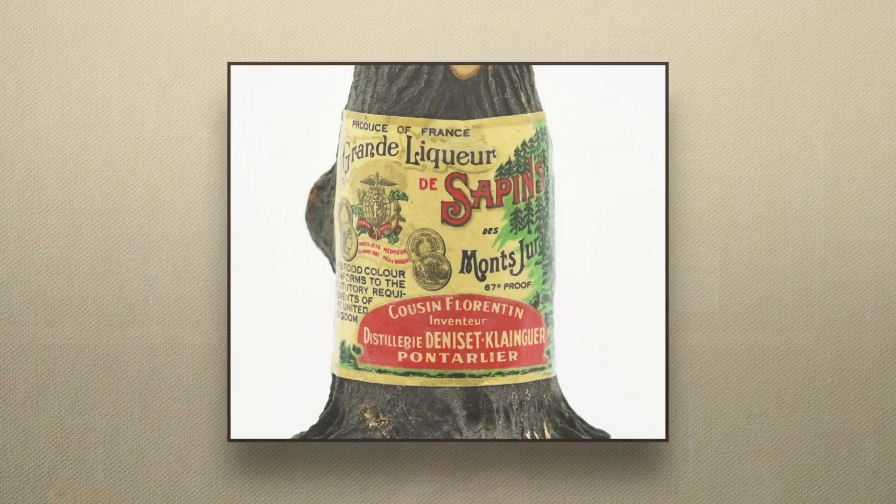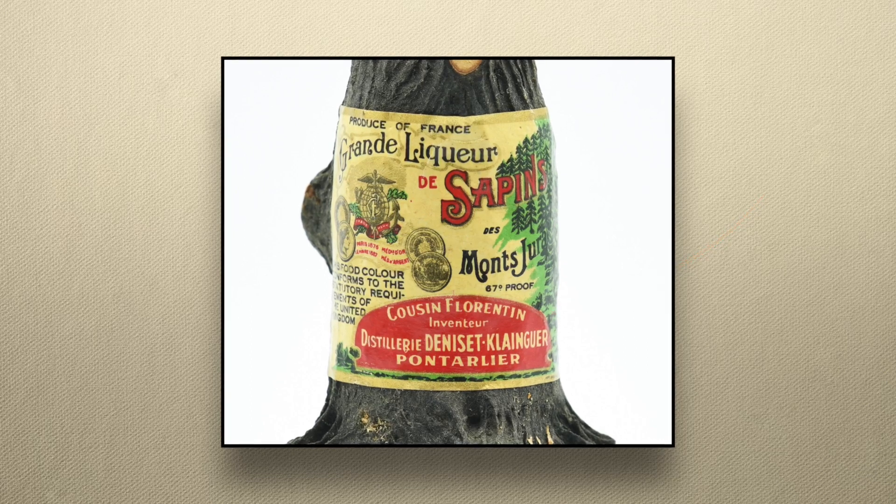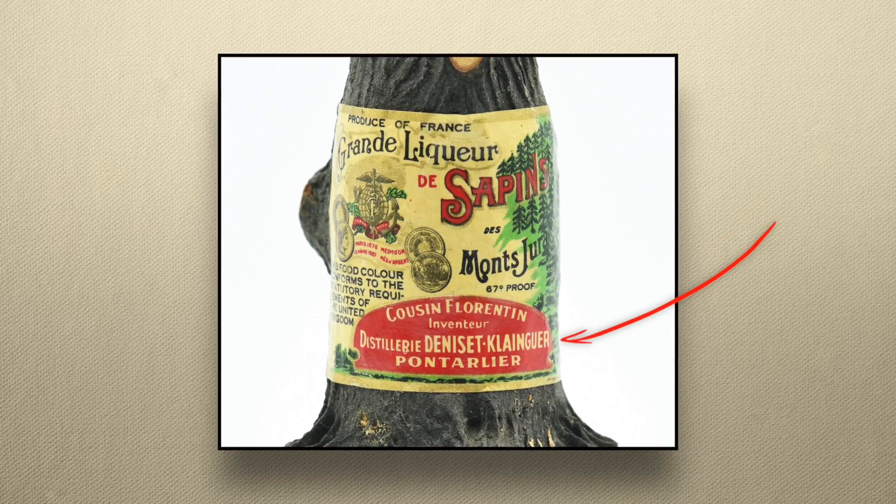But here's where it starts to get confusing. So far as I can tell, this style of pine liqueur became popular in the region and other distillers started making their own, and then they fought over who should get the credit for it. My bottle credits, in big letters, "Cousin Florentine, inventor" above the distillery details. The maker of the bottle, a distillery named Deniset Klonger, claims that they purchased the recipe from Cousin Florentine.